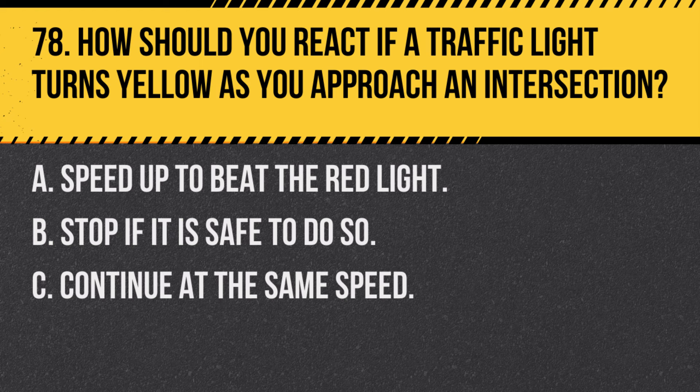Question 78. How should you react if a traffic light turns yellow as you approach an intersection? A. Speed up to beat the red light. B. Stop if it is safe to do so. C. Continue at the same speed. Answer: B. Stop if it is safe to do so. A yellow light means to prepare to stop, not to speed up.